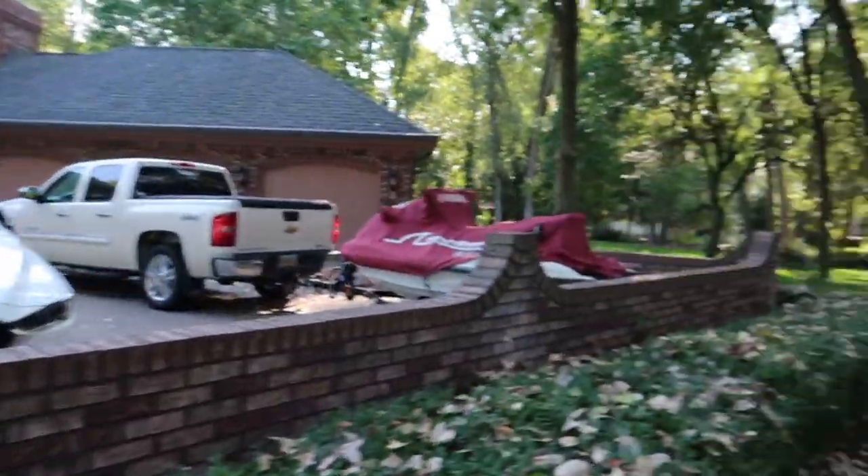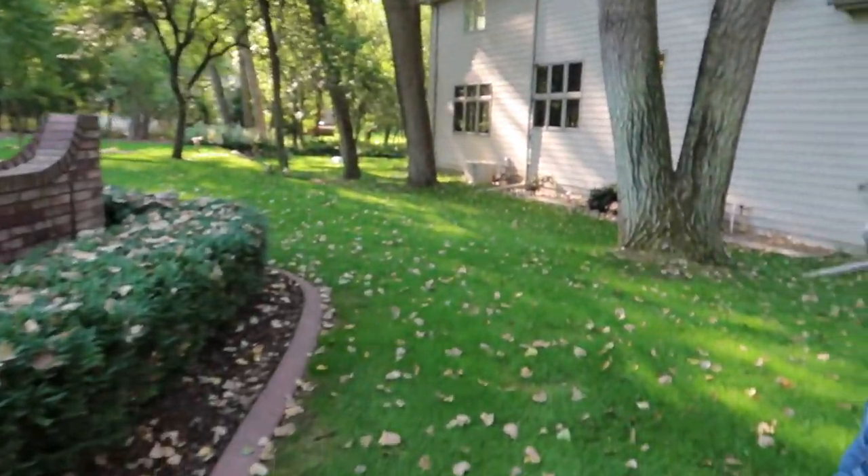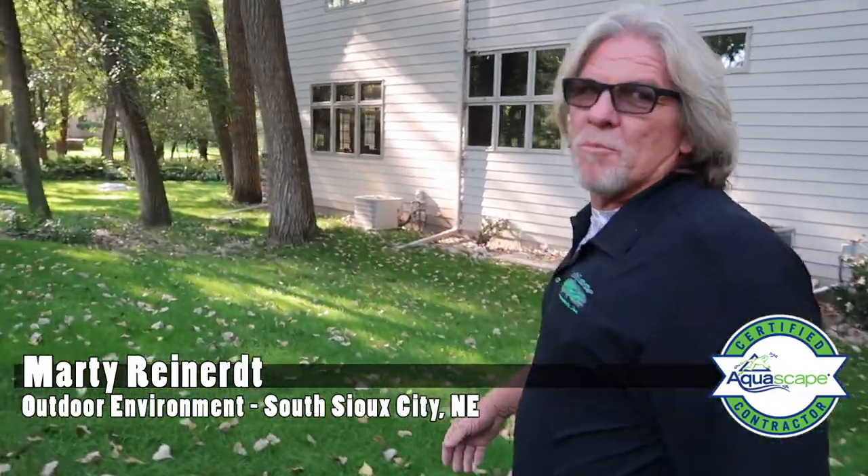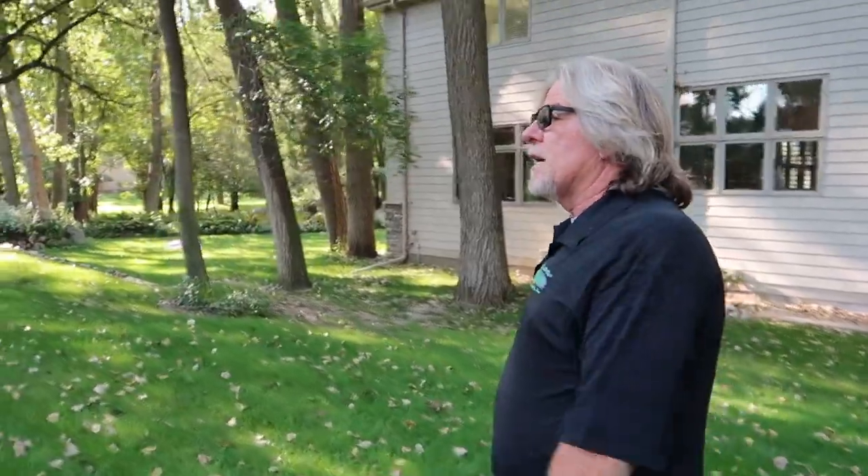They've got wave runners and a beautiful house, beautiful cottonwood trees out here, and they've got three separate water features including two ponds — one medium-sized pond, one small pond — and then three stacked slate urns.